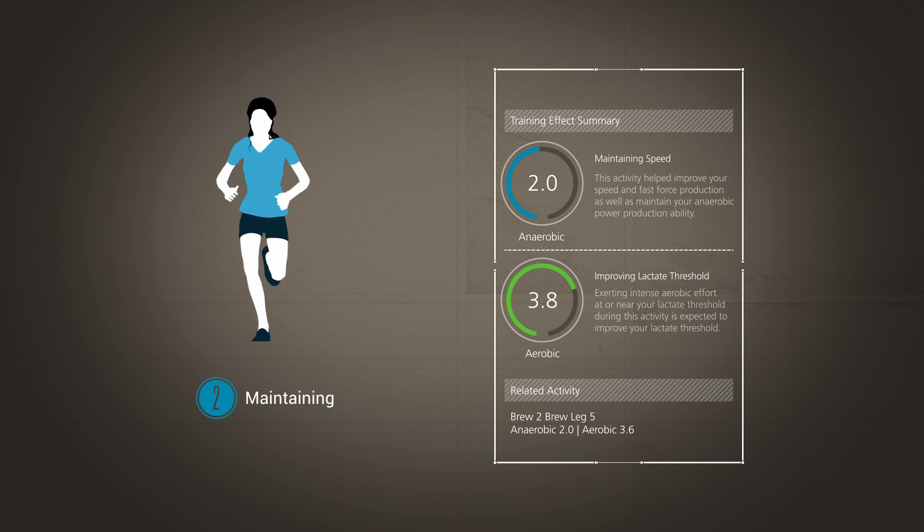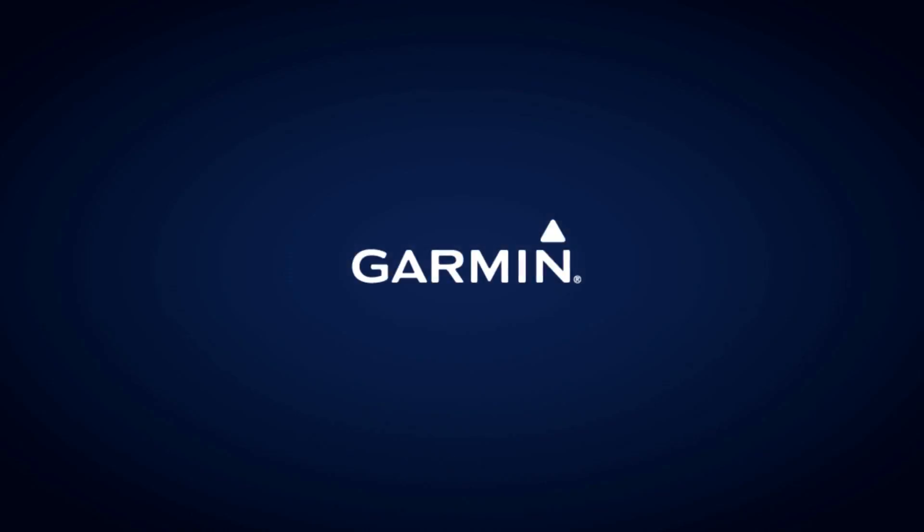A proper training plan should include easy days of low training effect as well as hard days with higher training effect values. With the aerobic and anaerobic training effect features from Garmin, you'll get more insight than ever into the day-to-day impact of your workouts. It's just one more tool Garmin provides to help you be a fitter and faster you. For more information on the new training features being introduced, watch the other videos in this series.